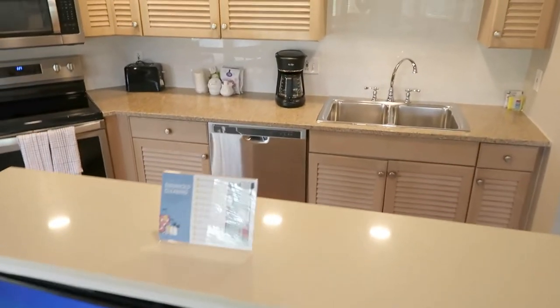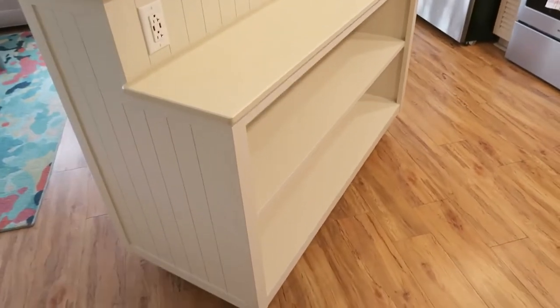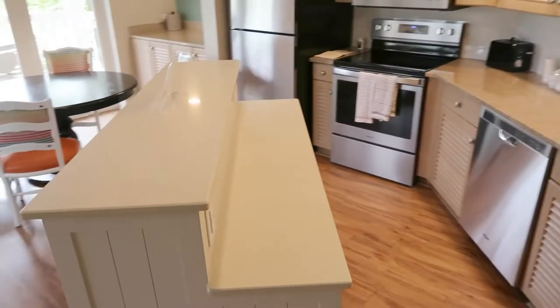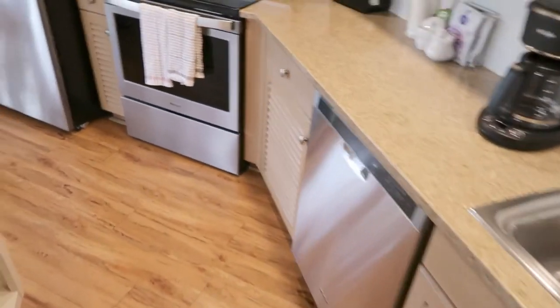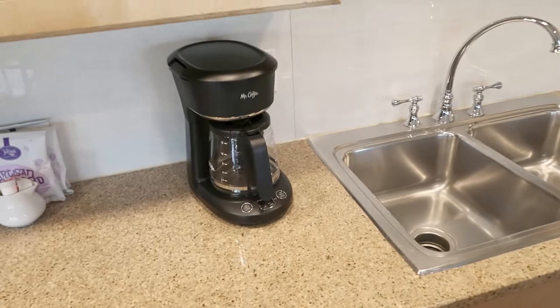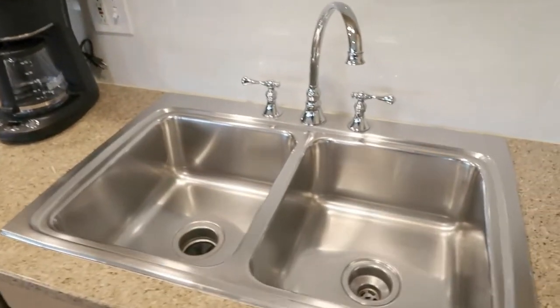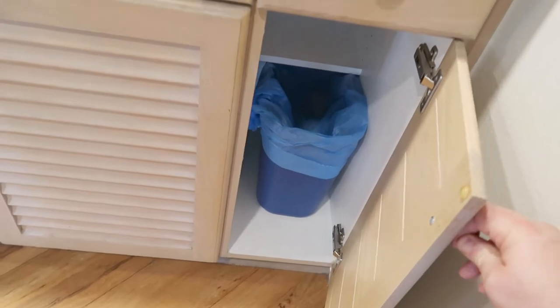Jump over into the kitchen where you have a second lower island with storage and outlets — the ability to prepare food right here for a family. Incredible natural wood cabinetry, stainless steel dishwasher, stove, fridge, and microwave. Of course you've got your Joffrey's, toaster, and Mr. Coffee maker.